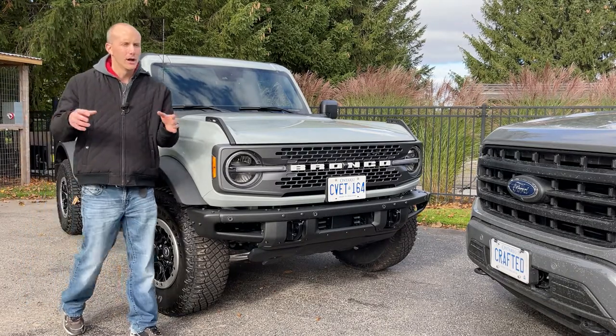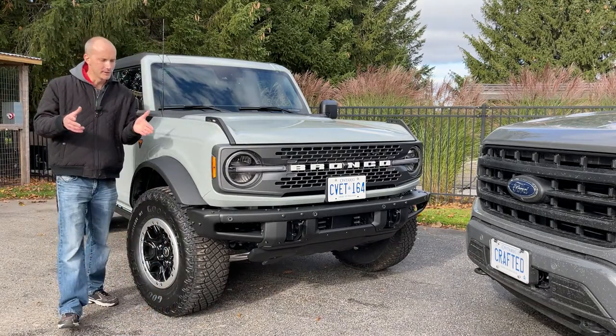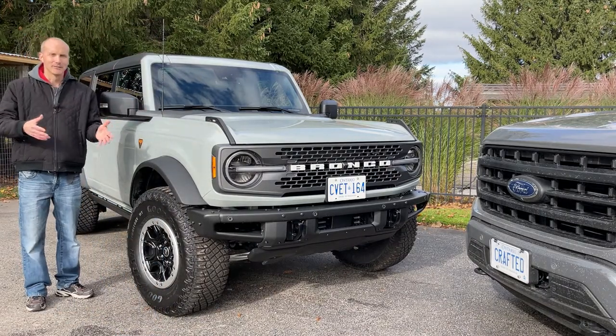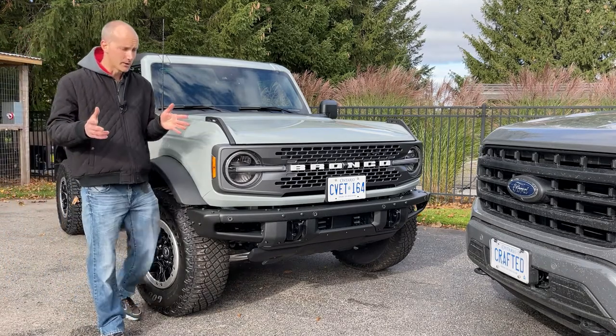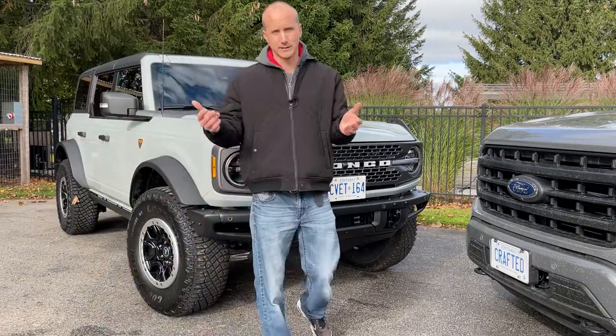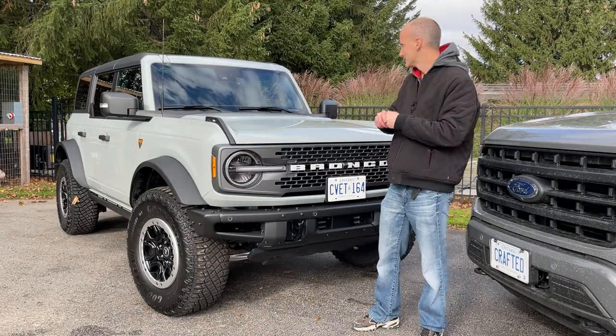In fact, if you bought a Bronco as a base Bronco and are going to leave it as a base Bronco, I'm not sure why you bought a Bronco. I really feel these things need to have big tires and a raised suspension. So if you're buying a base model, I'm assuming you're probably going to take it to the shop within a week or two of owning it and make it look more like this.